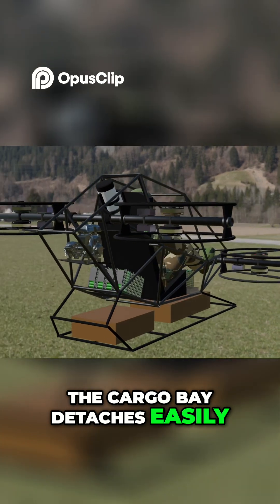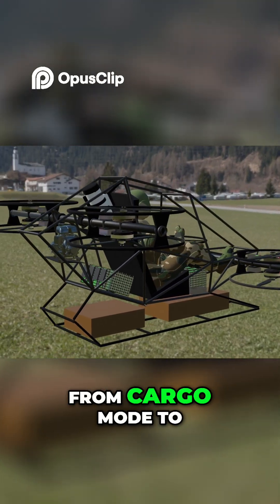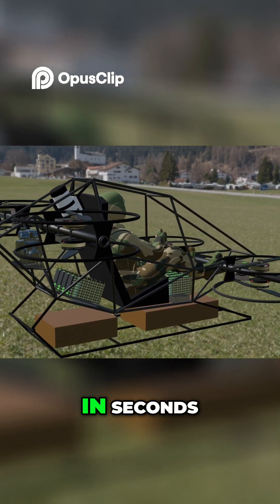The cargo bay detaches easily, allowing operators to switch from cargo mode to utility or rescue configuration in seconds.